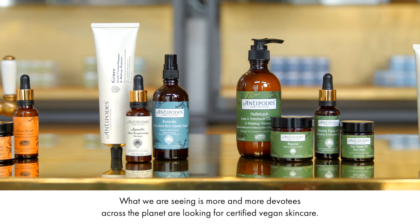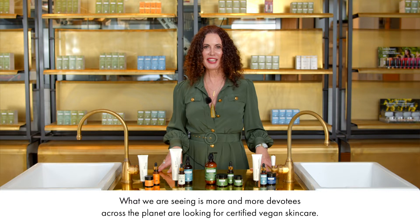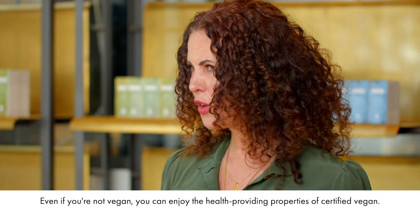My favourite part of Veganuary is talking about our incredible vegan scientific formulations. And what we are seeing is more and more devotees across the planet are looking for certified vegan skincare. Even if you're not vegan,